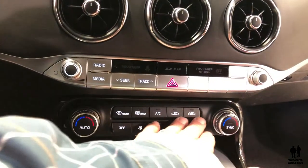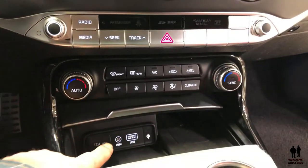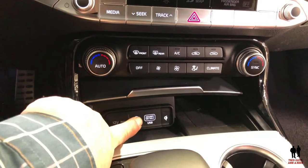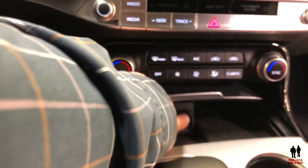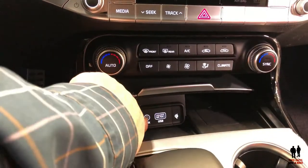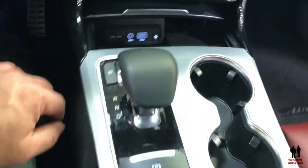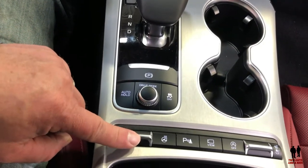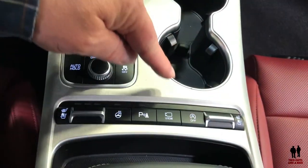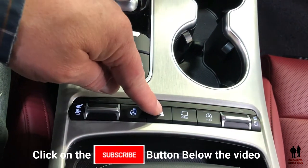You have dual temperature controls, a small storage compartment, a standard USB port, a 3.5mm auxiliary jack, and a 12-volt outlet. There's an electronic parking brake, a drive mode selector, and controls for heated and ventilated seats on both sides, as well as automatic braking, camera view, parking assist, and a heated steering wheel.